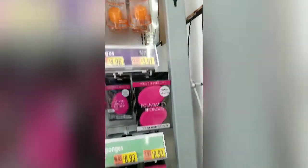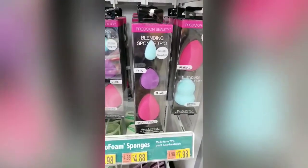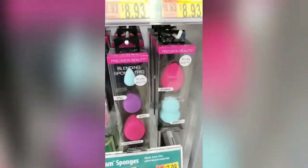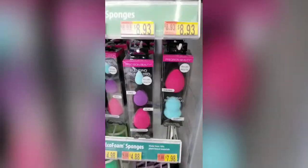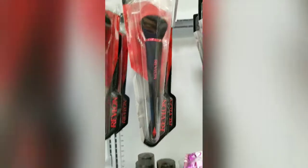They have the Precision Beauty pack for $8.93, and I have used that brand before — it's very, very good. Some things you don't have to pay a lot of money for, guys. Revlon has this new Nouveau brush and it's $10 for just this one brush.